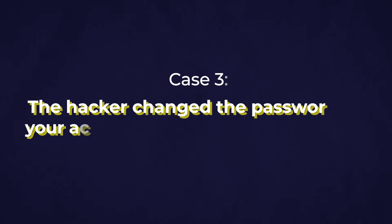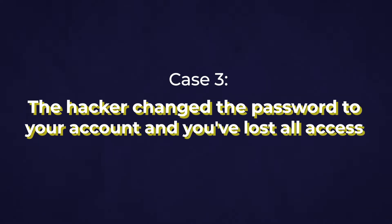Let's go on to the last case, which is definitely the most tricky one. But I promise you it can be done and you can get your account back. This is for when the hacker changed your password, your username, your email, and your phone number — you are completely at a loss and don't know how to recover it.